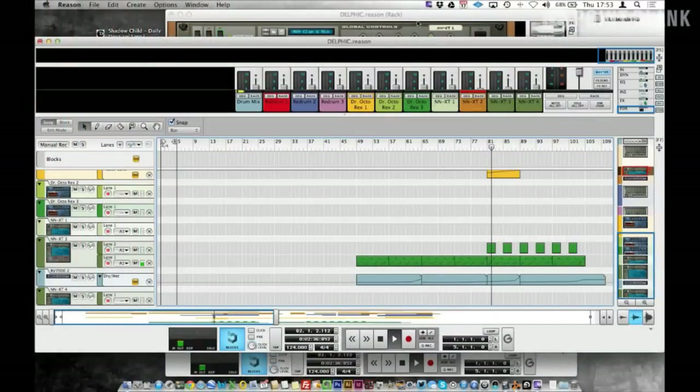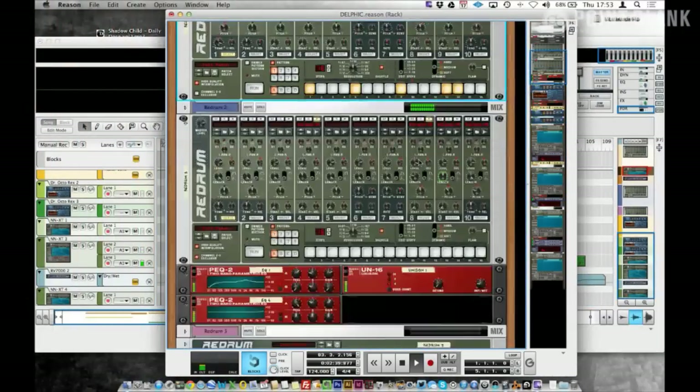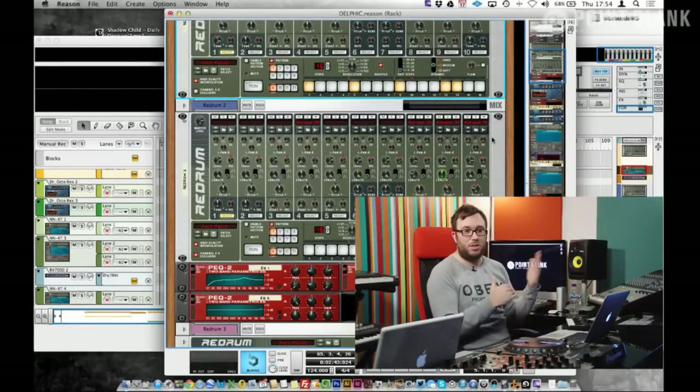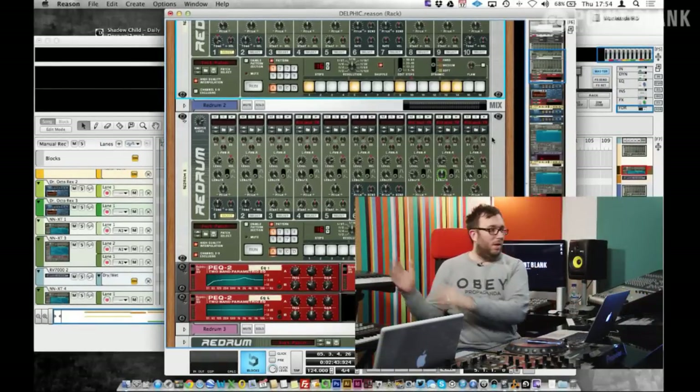There are some hi-hats and other elements coming in — just layering things up. With plugins you've got no limit, the only limit is the speed of your computer really. If you've got Reason you can add as many devices as you like, whereas with hardware you've got one drum machine and that's it unless you bounce to audio. I normally just keep layering things up — sometimes just a couple of drum machines, other times maybe ten doing different little things.